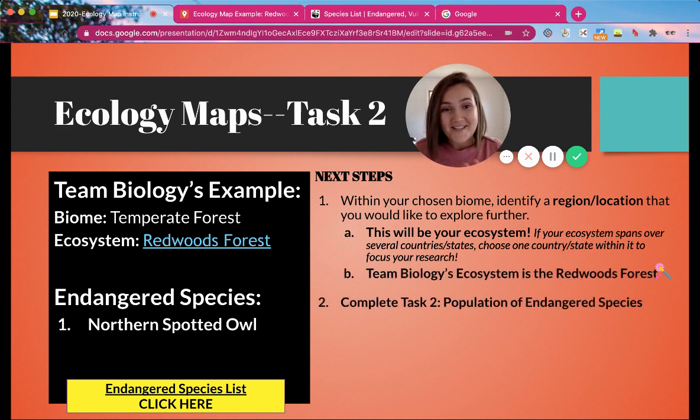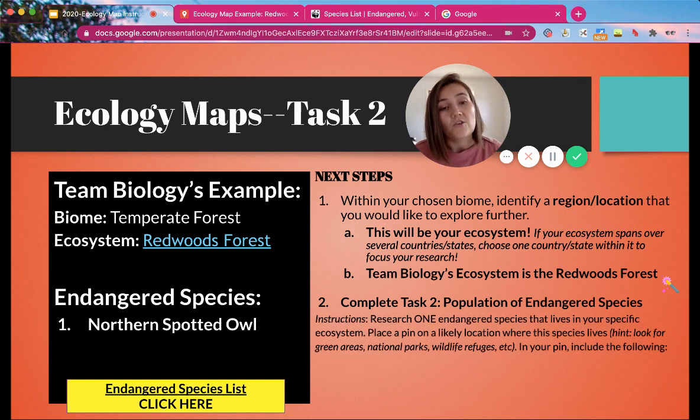So what is Task 2? Task 2 is where you are going to be researching a population of an endangered species. You're going to find one endangered species that lives in your specific ecosystem and place a pin on the likely location where that species lives. Hint: look for green areas, a national park, or wildlife refuge. It's going to be hard to figure out exactly where they are, but just do your best placing that pin where the species might live.